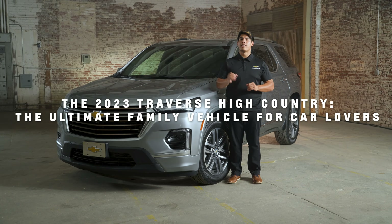For those family adventures that require towing, the High Country comes equipped with hitch guidance with Hitch View. This innovative feature makes hitching a trailer a breeze by providing a clear view of the hitch and guidelines to help you align your vehicle with the trailer. Say goodbye to the hassles of hitching and focus on making memories with your loved ones.